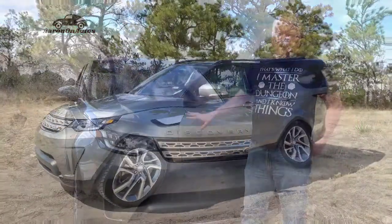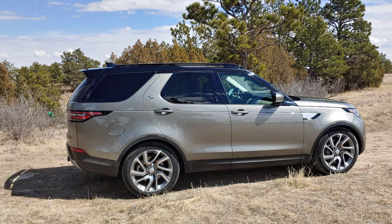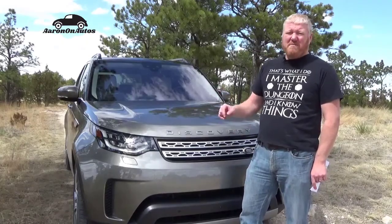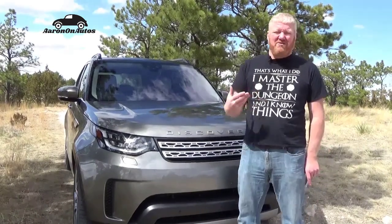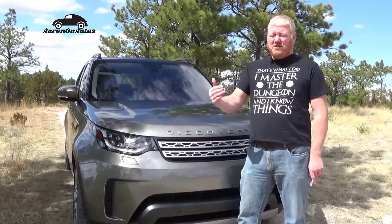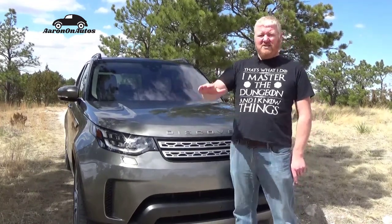So this three-liter supercharged engine is putting out 335 horsepower. That comes fairly late in the band — you have to go a little high for it, just over 5000 RPM — but not terrible, you can still get it early enough to make a difference. What really matters, especially off-road but also just driving around town, is the torque. The torque is rated at 332 pound-feet and that comes far earlier, somewhere around 1400 RPM. That's what gets you going from a stoplight or up on the freeway.